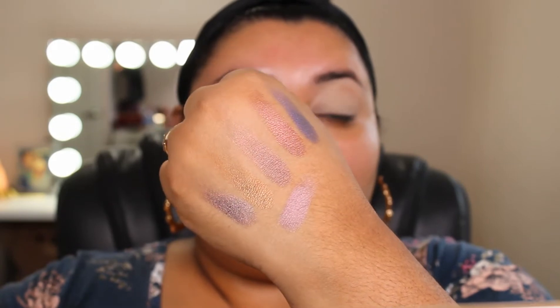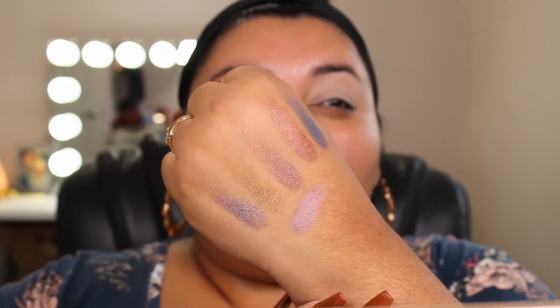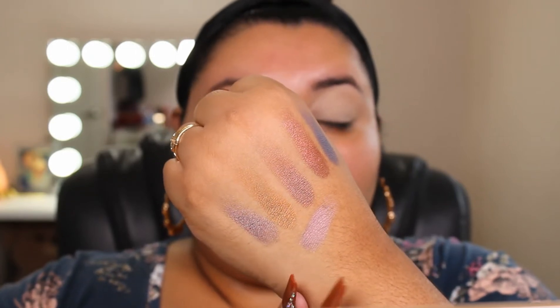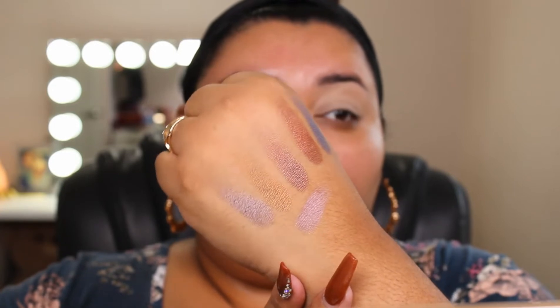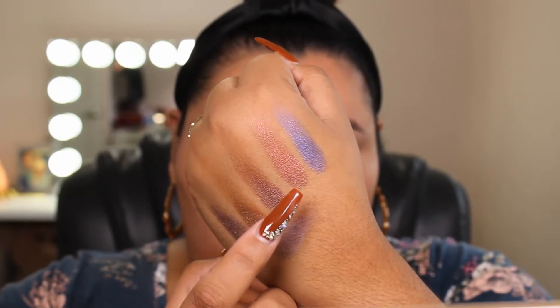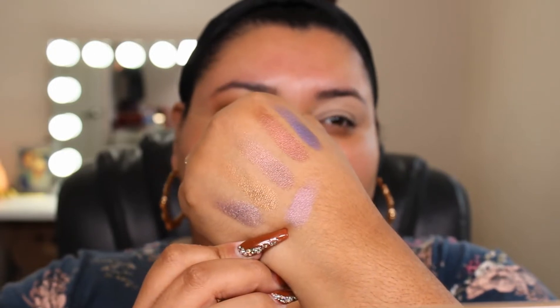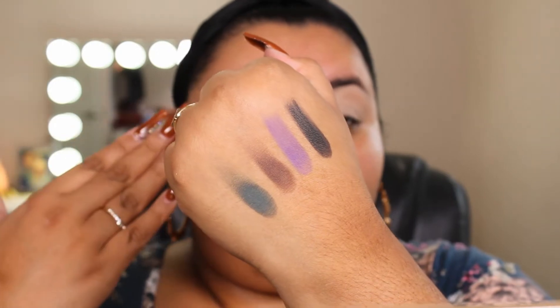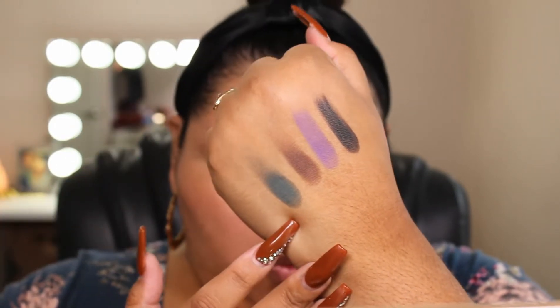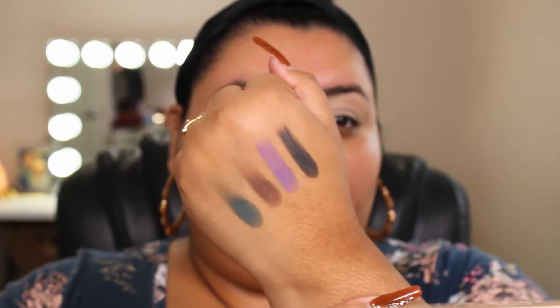First I'm going to show you the shimmers, and then some mattes — there are a lot more mattes than shimmers. These are the shimmer shades: Clever, Spicy, Darling, Bold, Chill, and Low Key, which is kind of like a duochrome but you can barely tell — I feel it's more noticeable in person. For the mattes, I put some on my eyes already, but here are a few others: Wise, Smooth, Easygoing, and the black shade Genuine. These shimmer shades are pretty good and pretty creamy for drugstore makeup.